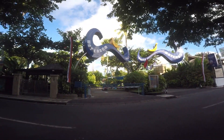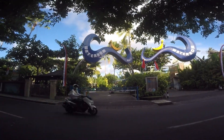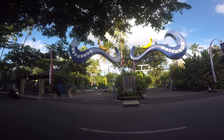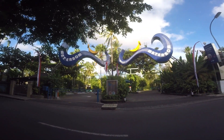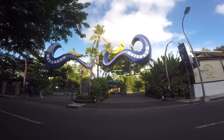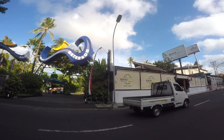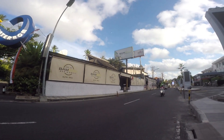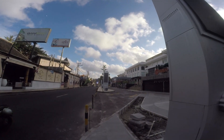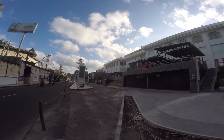If you happen to be in Bali right now, you can go to Water Bomb Park - it has so many rides, and I heard Water Bomb Park in Bali is the best in Asia. It's so beautiful from outside, and I've been there twice. I really love it - so many rides, scary ones, so many slides.